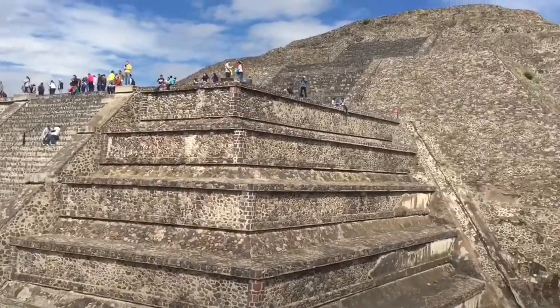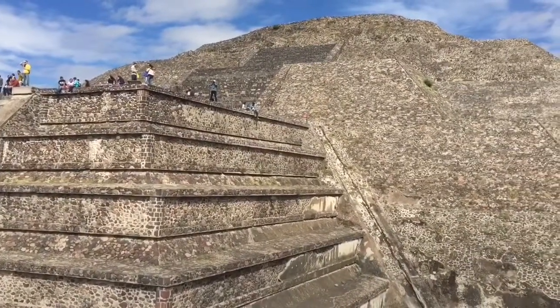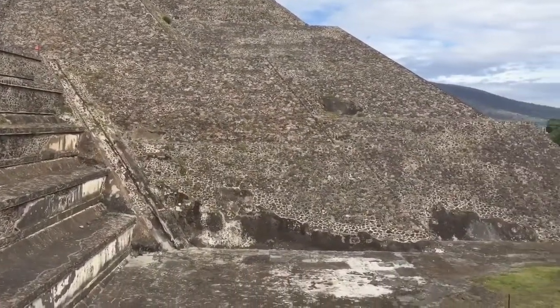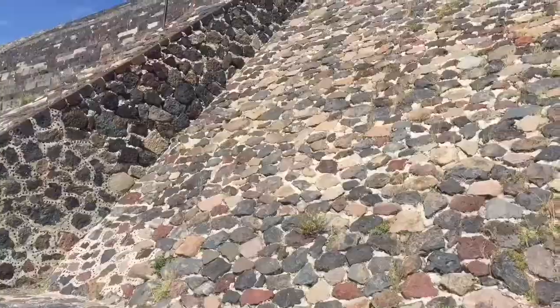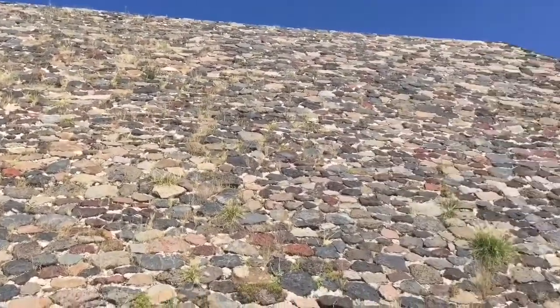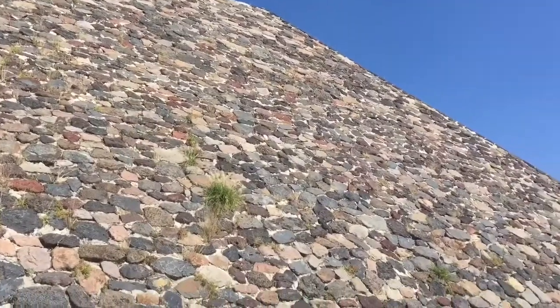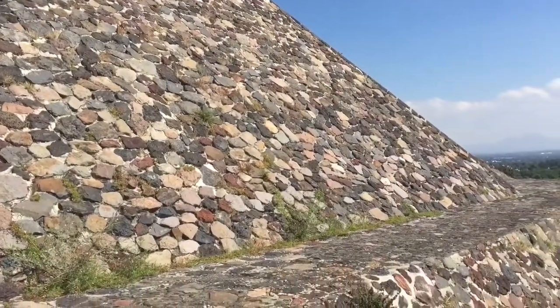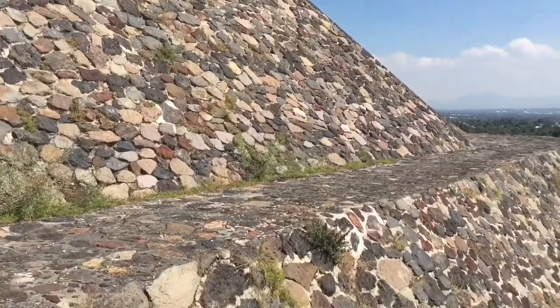This is the Pyramid of the Moon at Teotihuacan, outside of Mexico City. Precise and intricate, because unlike the Pyramid of the Sun, it remains today almost exactly like it was when it was abandoned in 750 CE. The form we see today is the seventh layer of construction, covering a temple that's older than the Pyramid of the Sun.